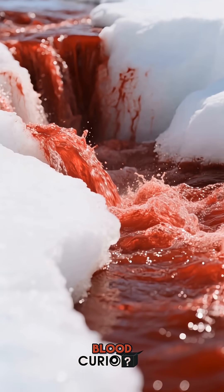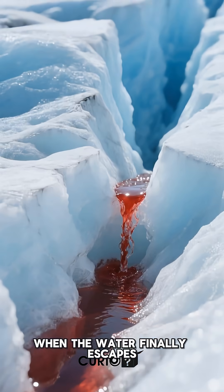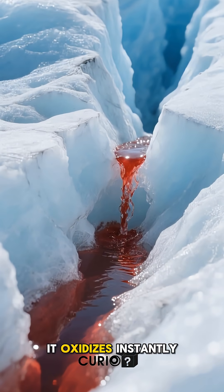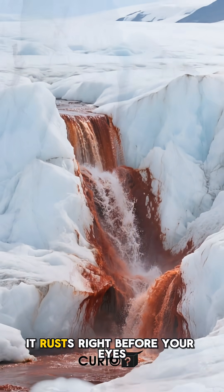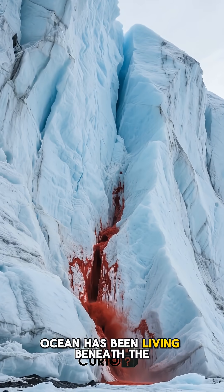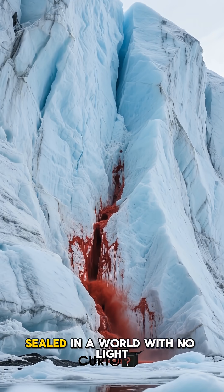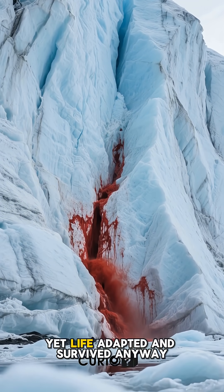The red color doesn't come from blood. It comes from iron locked inside that ancient water. When the water finally escapes through tiny cracks in the glacier and hits the air, it oxidizes instantly — it rusts right before your eyes. A secret ocean has been living beneath the glacier for a million years, sealed in a world with no light, no warmth, and no fresh oxygen. Yet life adapted and survived anyway.